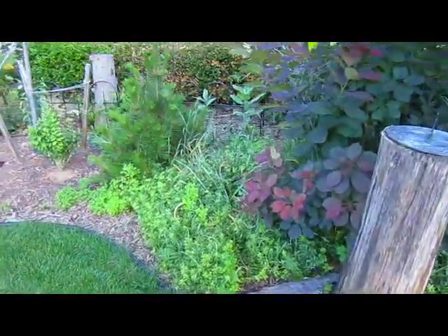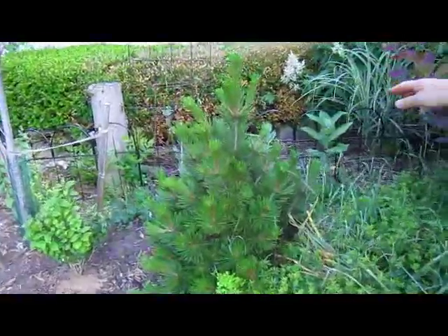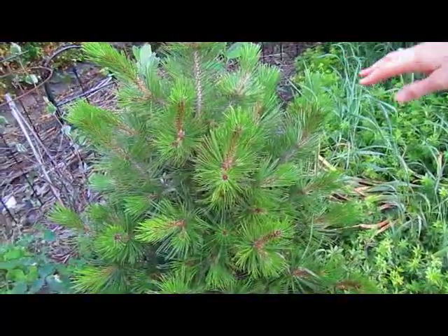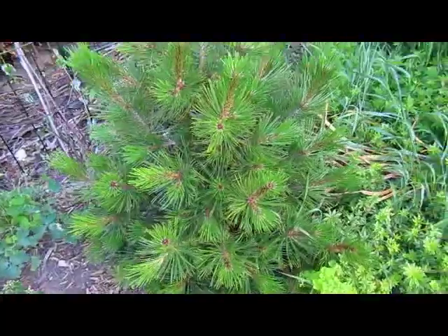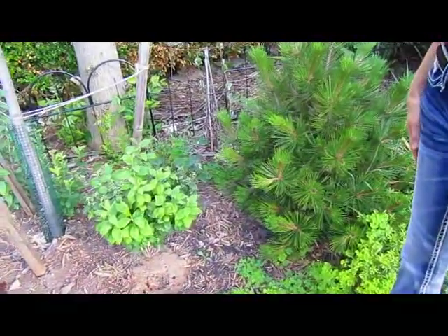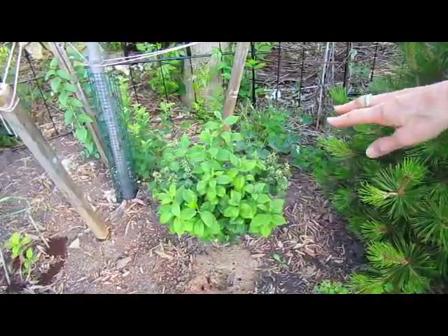There's also a bunch of maple trees we need to be taking out again. This is our Austrian pine. And this again is a mock orange. We put another honeysuckle there which is not doing well at all.